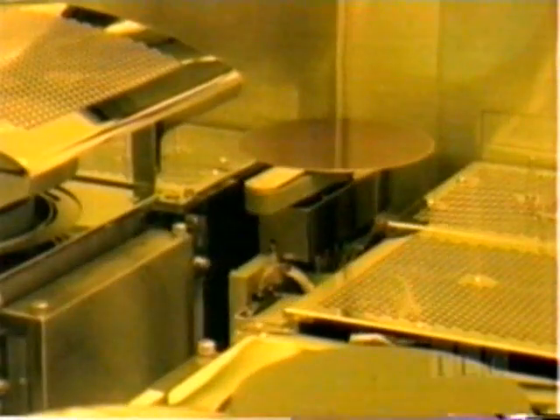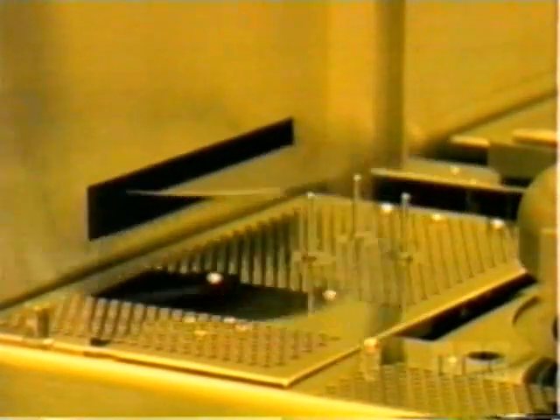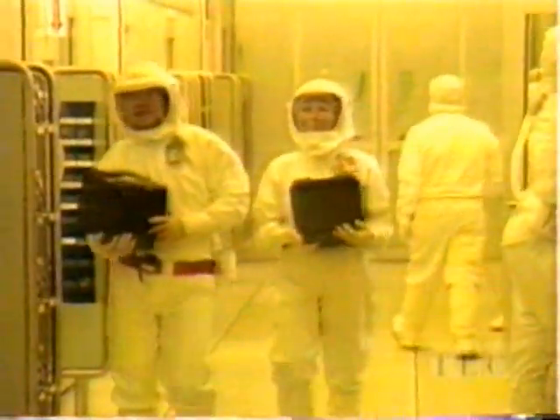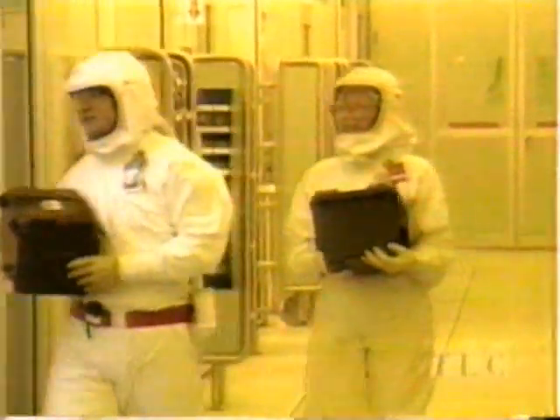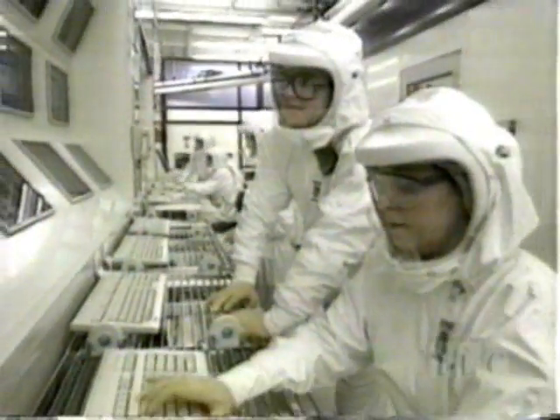How do they make sure unwanted dust particles don't get etched onto the chips? They work in specially designed rooms that are some of the cleanest places on Earth — approximately 10,000 to 100,000 times cleaner than a hospital operating room. They are processing dimensions that are about 400 times smaller than the width of a human hair, and a dust particle can destroy an integrated circuit very easily.